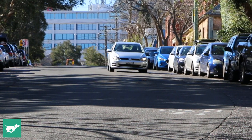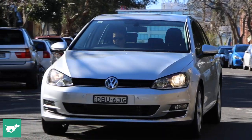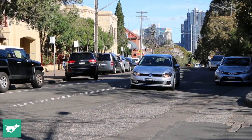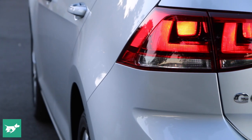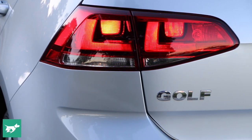At the start I asked whether the Golf's reputation was fair — I think we can say that it is. For the price, it's hard to think of better value for money. The Golf feels special, and that's it really: this car is special. It's not like other small cars, because other small cars wish that they were a Volkswagen Golf.